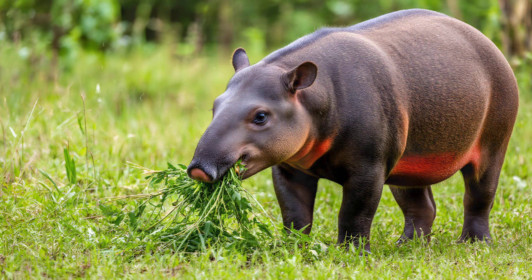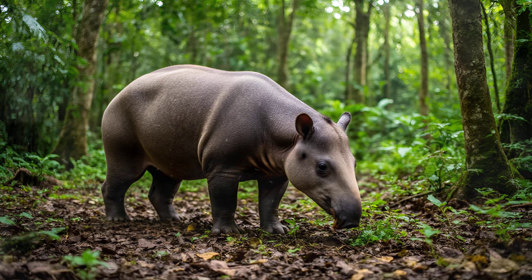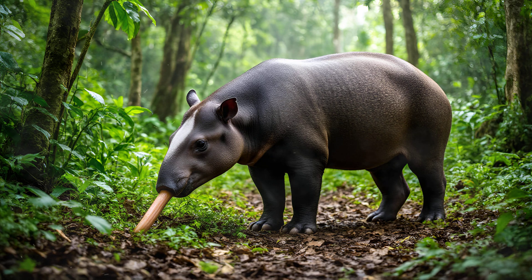The tapir, a creature often overlooked, possesses an extraordinary adaptation for survival: its incredibly unique snout. It's more than just a nose — it's a versatile tool that allows them to thrive in their rainforest and grassland habitats.